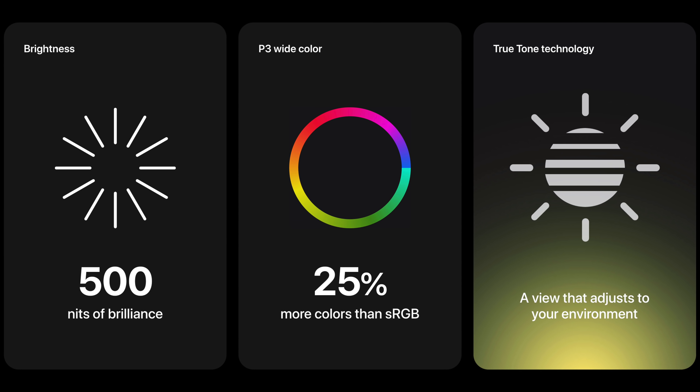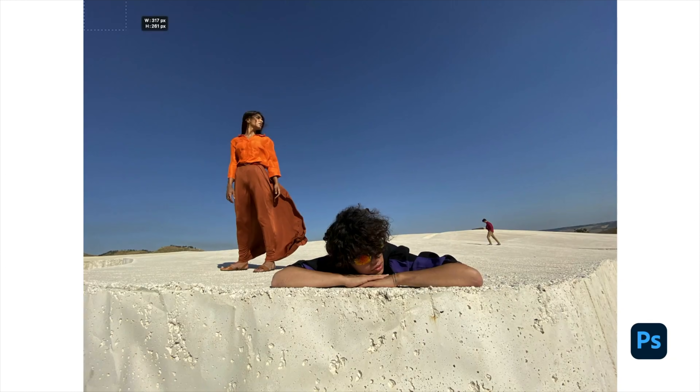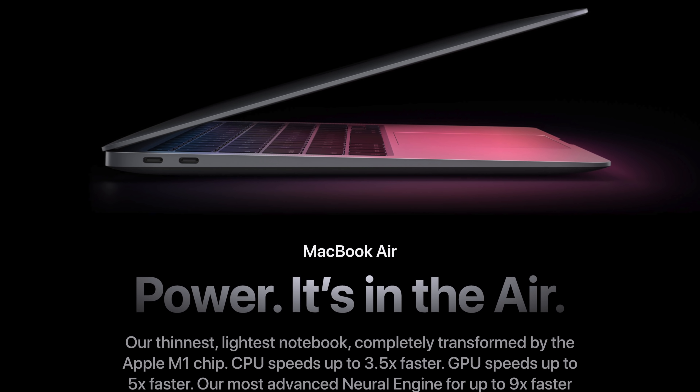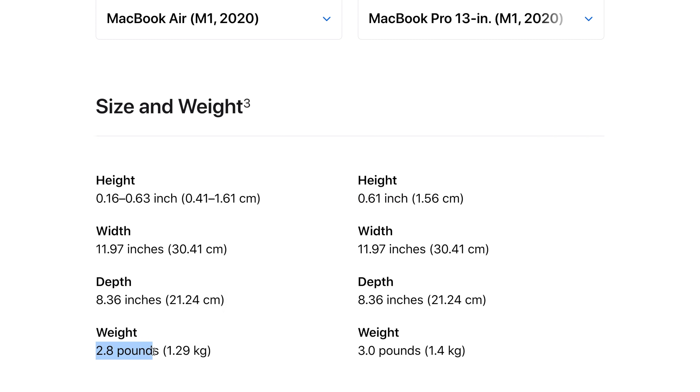The MacBook Pro also has a brighter screen with 500 nits of brightness compared to the Air's 400 nits, which is something to consider if you use your laptop outside during the day a lot. The MacBook Air at its thickest point is actually 0.02 inches thicker than the MacBook Pro. They're the same exact width and length, but the Pro is only 0.2 pounds heavier than the Air, so don't automatically assume the Air is extremely lighter and thinner.